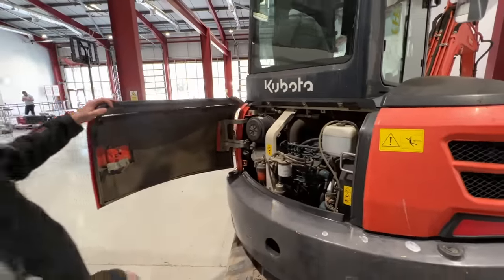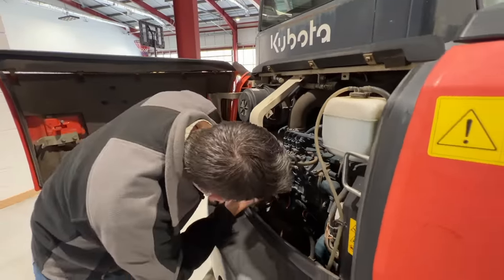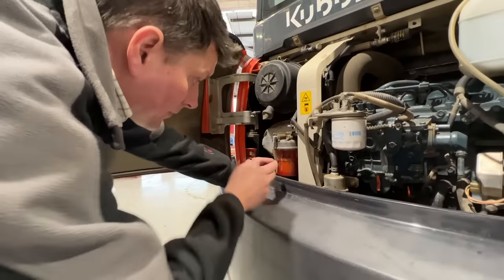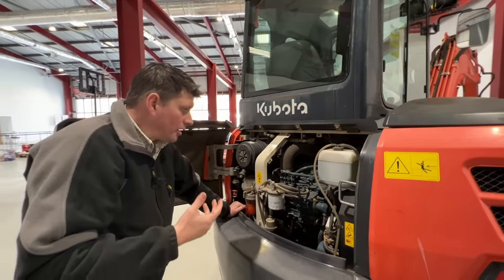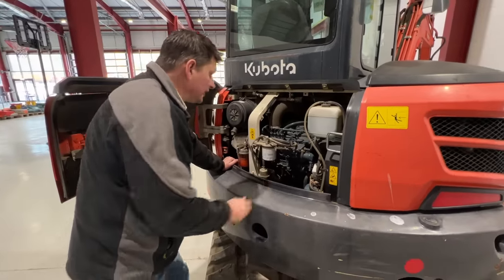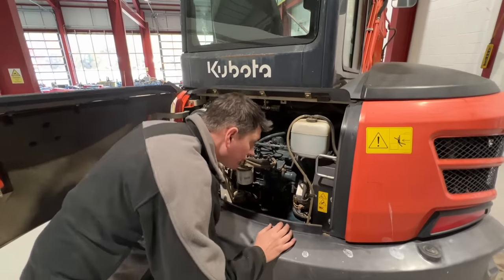Round to the business end — there's the engine. What you'll be looking out for here are things such as filters. Some filters have the date of when they were changed written in Sharpie. This one hasn't, but it's been done fairly recently. Then you've got your actual filter element and your fuel trap, where all your dirt and debris will collect — and that looks very good and clean. All these things are starting to point towards this machine having been looked after by the previous owner, be that a large fleet rental firm or a private individual. No visible leaks around the engine, everything's clean and intact.